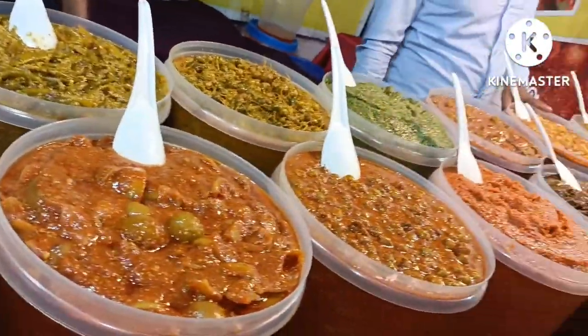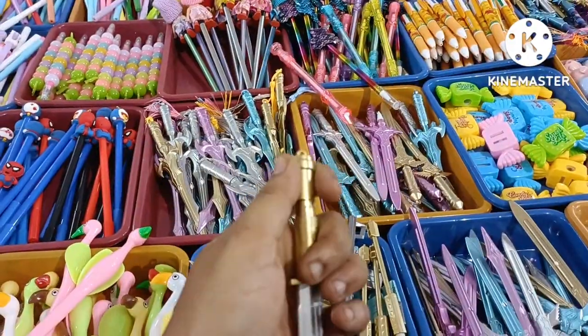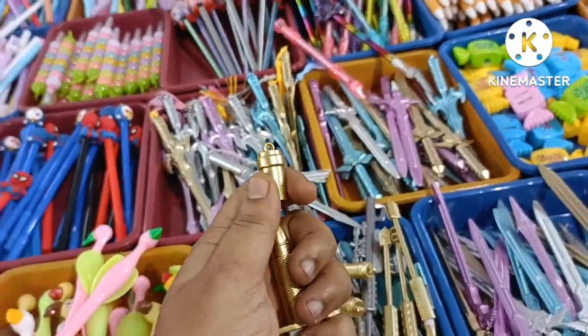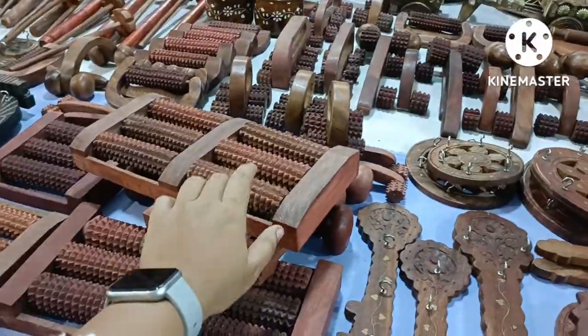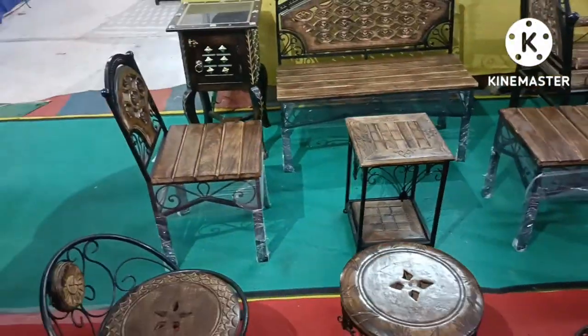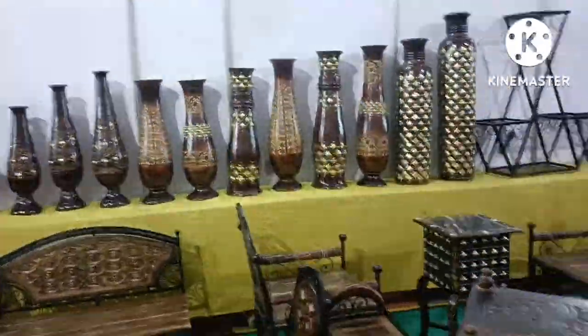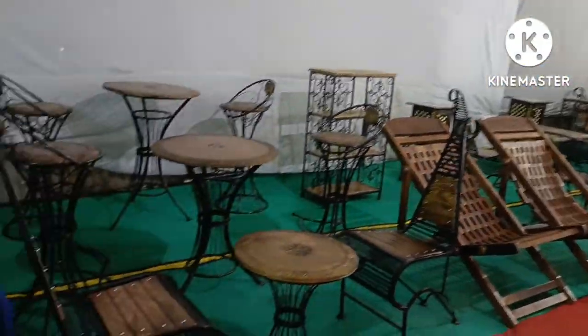Different wooden shapes where a guy is going to carve your name on them. Different types of pickles, murabbas, mango sweets, electric item straightener, trimmer, creative pens, wooden kitchen items, and tiny wooden furniture which can be used in garden areas.